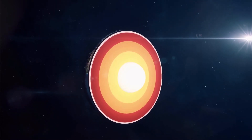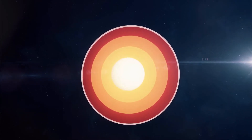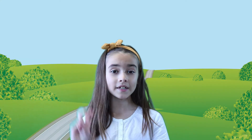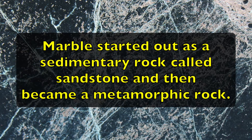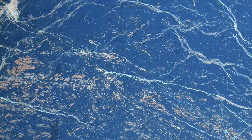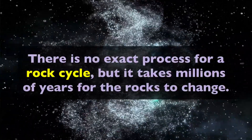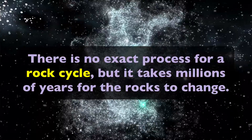Well Gus, inside the earth's crust there is enough heat and pressure to form metamorphic rocks. Two examples of metamorphic rock are slate and marble. Marble started out as sedimentary rock called sandstone and then became a metamorphic rock. Rocks can change from one type to another through something known as a rock cycle, and there is no exact process for a rock cycle, but it takes millions of years for the rocks to actually change.